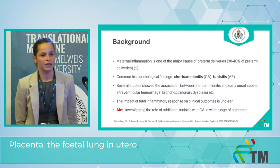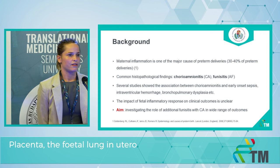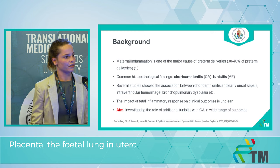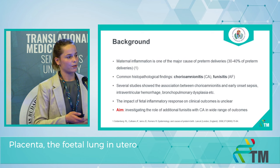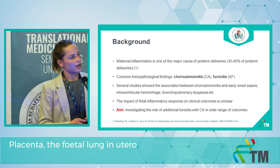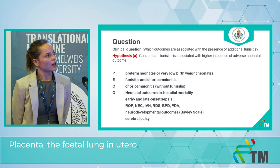Maternal inflammation is one of the leading causes of preterm deliveries and its common histological findings are chorioamnionitis and funisitis. Several studies have already shown the association between different adverse neonatal outcomes and chorioamnionitis. However, in this equation the impact of funisitis is still unclear. Our aim is to investigate the role of additional funisitis with chorioamnionitis in a wide range of outcomes.